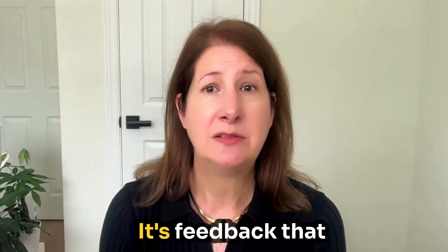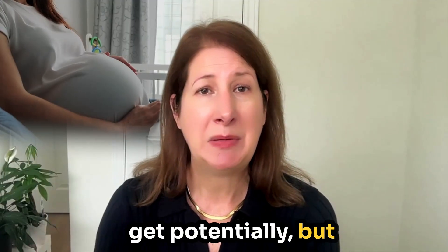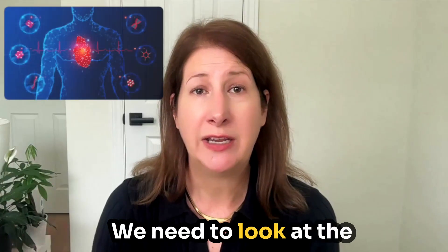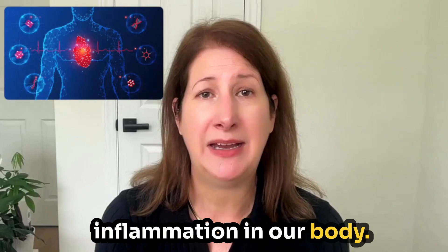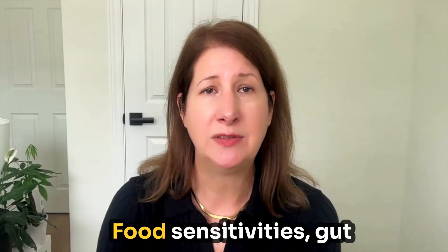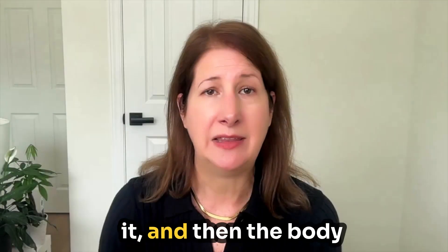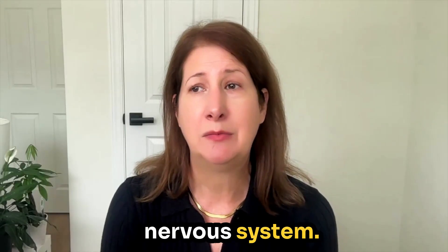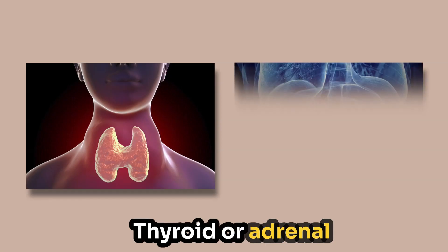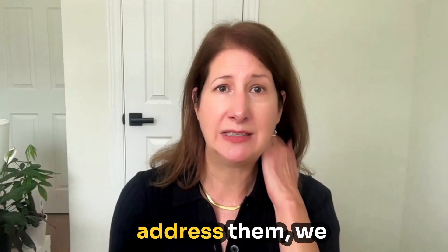High FSH is not bad per se — it's feedback that your ovaries need more support. Contributing factors include age, but people in their forties are having pregnancies and we need to look beyond age. We need to look at inflammation in the body: high-sensitivity C-reactive protein over one signals chronic stress. Where is it coming from? Food sensitivities, gut infections, environmental toxins, stress. We also look at nervous system regulation, poor sleep, thyroid or adrenal imbalance, and environmental toxins. All of these can contribute to high FSH. When we address them, we see it come down. It will fluctuate month to month, so you need to pair FSH with AMH, estradiol, and antral follicle count. From a functional fertility standpoint, high FSH is your body's request for better communication between the brain, hormones, and ovarian cells.